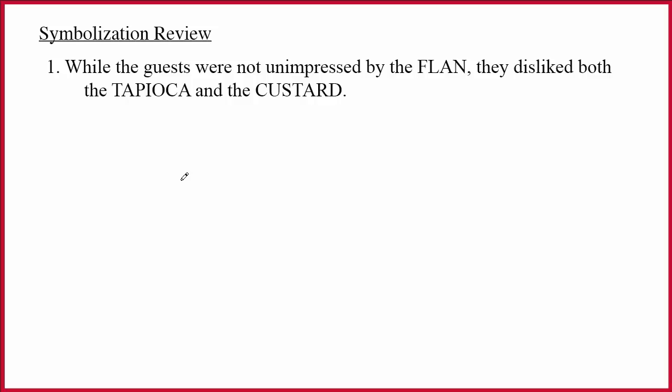This video is a symbolization review. In it, I try to hit the highlights of all the things that are most commonly missed on the tests. Let's jump right in.